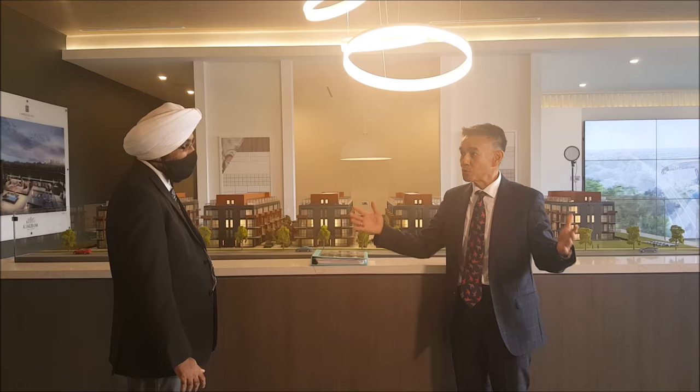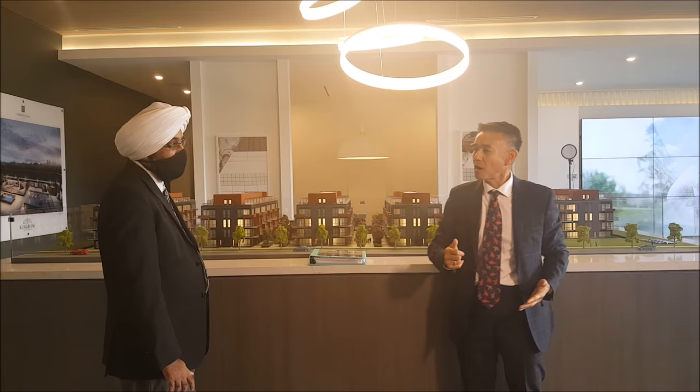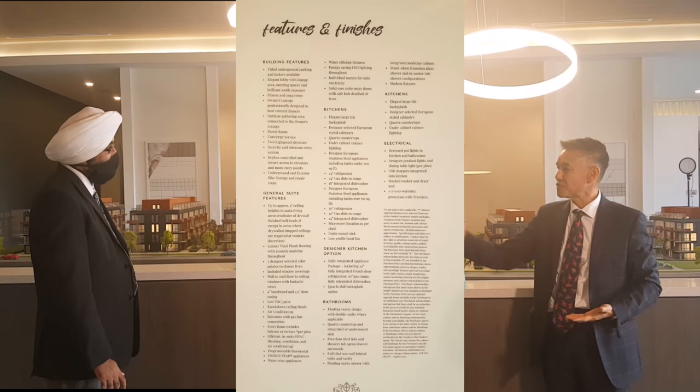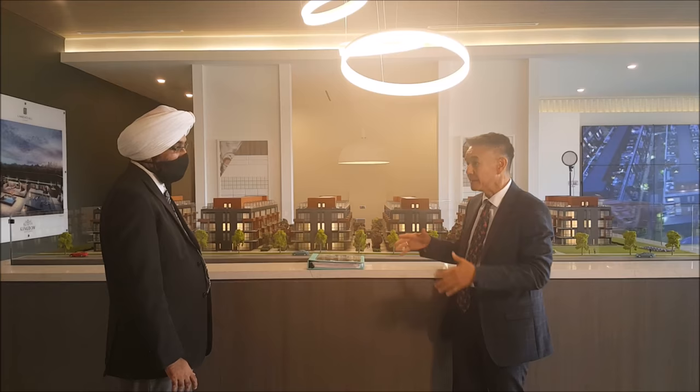Either you buy a really old single detached within the vicinity of the 416 for over 2 million, or you go really far out. Another option is going high rise where you're cramped into 600 square feet. The amazing thing is, for every 10 high rise projects, how often do you get a stacked town like this in the 416 area?